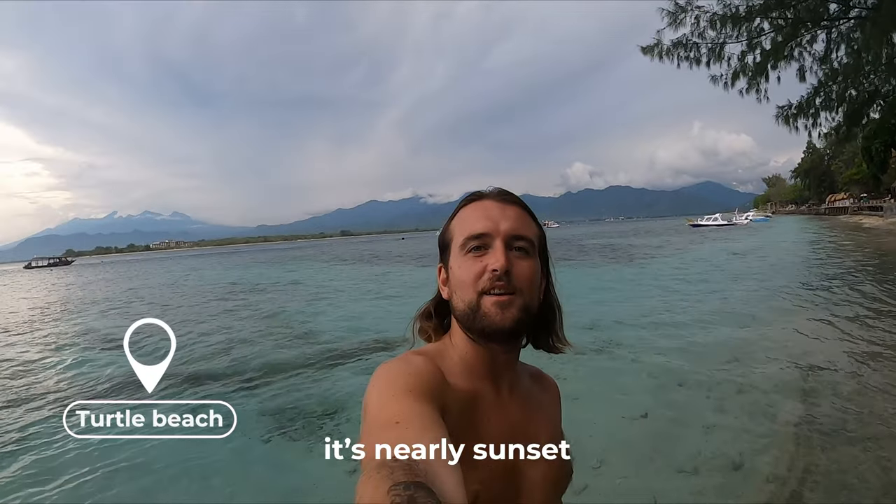It's nearly sunset and we are heading out for our first snorkel session in Gilly Air. Hopefully we are going to go see loads of turtles.